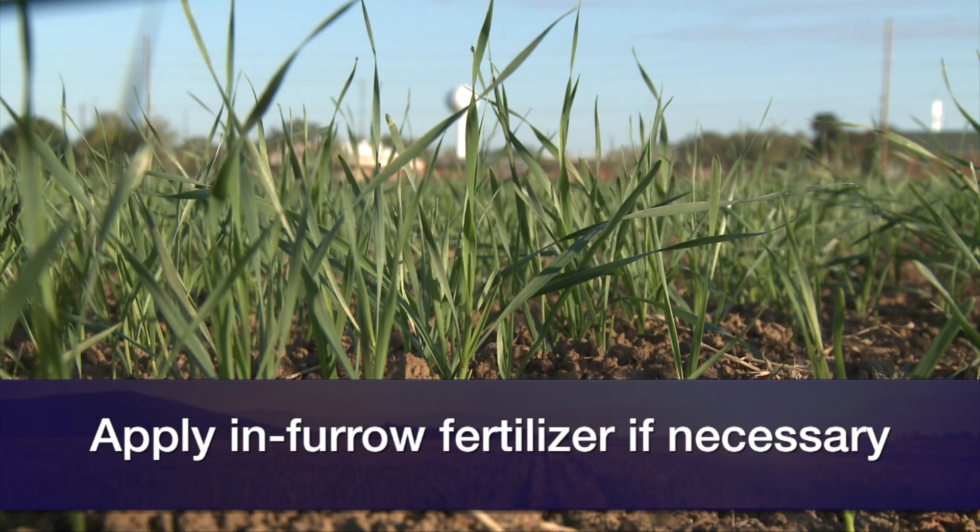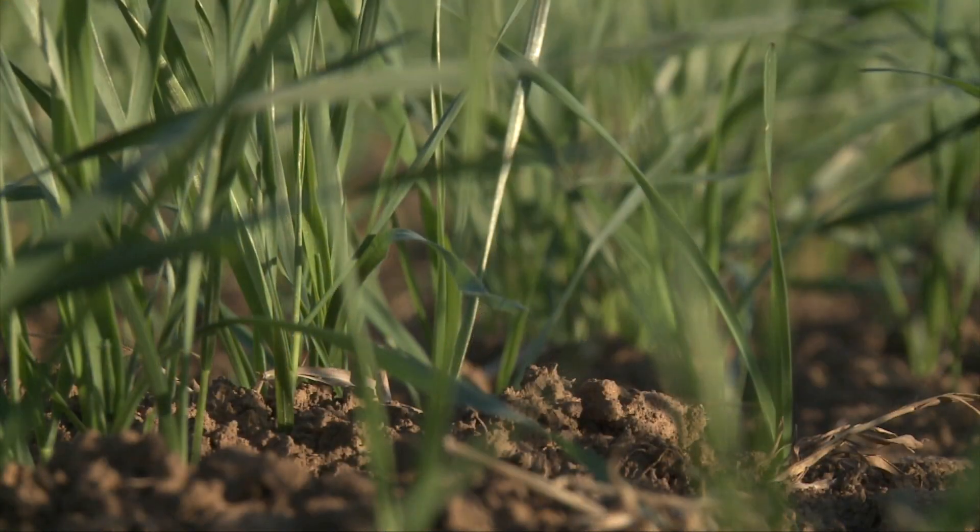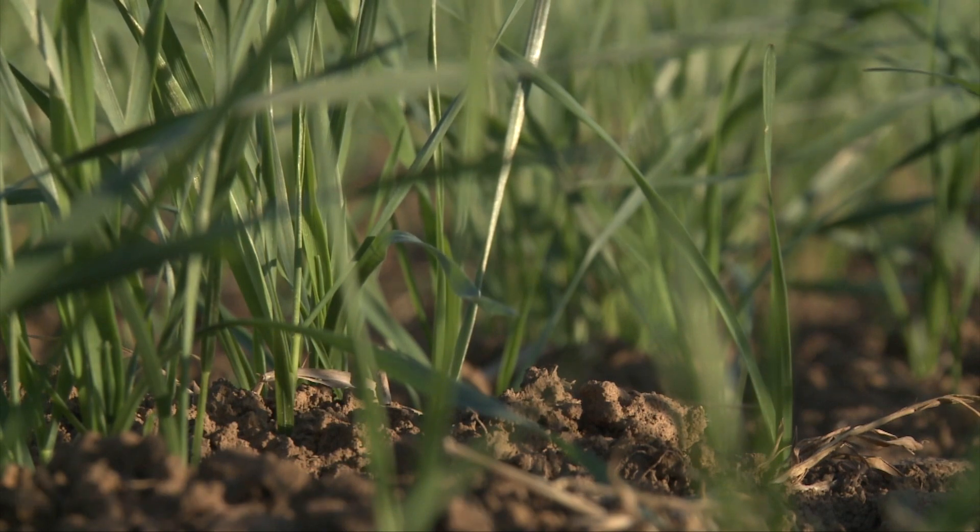There are some other management areas to consider as well, starting with nutrient management. Little plants going into winter need all the help they can get when it comes to fertility. One option, if someone doesn't typically do this, is putting a little bit of starter fertilizer in-furrow — a little bit of DAP, for example, 50 pounds per acre of DAP in-furrow with the seed. It gives that little seedling with its small roots an opportunity to intercept some phosphorus right away.